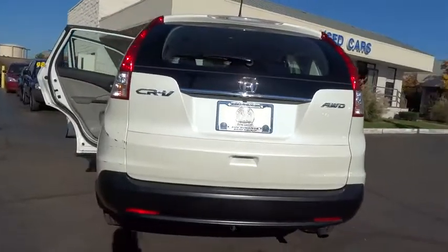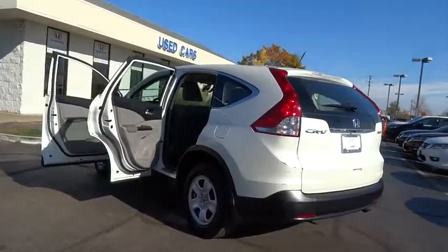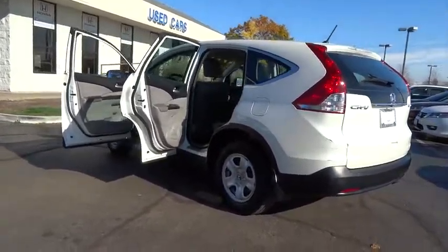Panic alarm, overhead console, remote keyless entry, tilt steering wheel, front reading lamps, front bucket seats. Your new ride is just a phone call away.